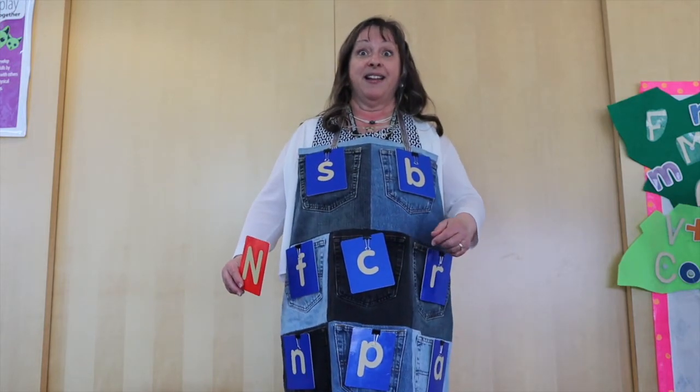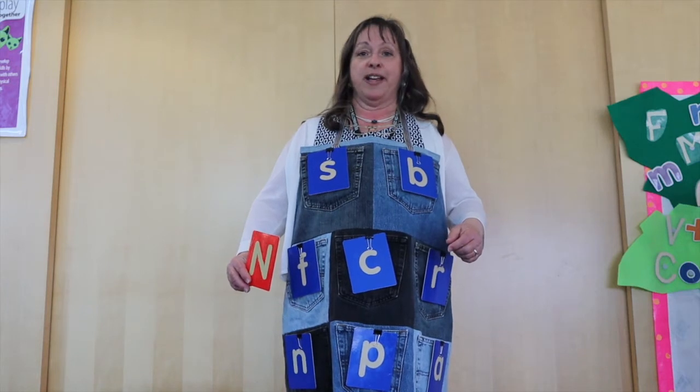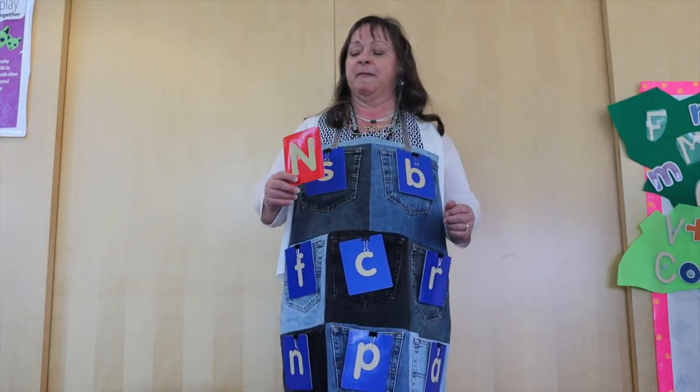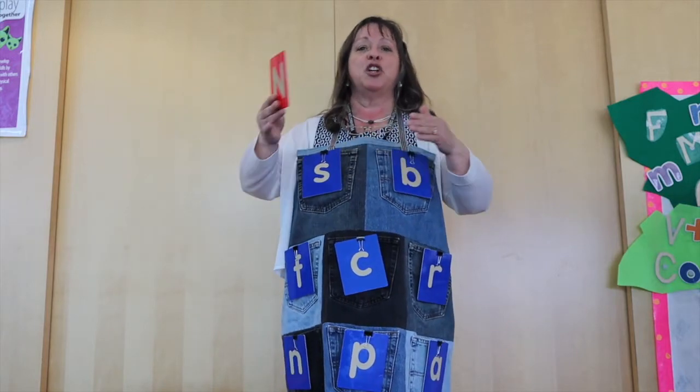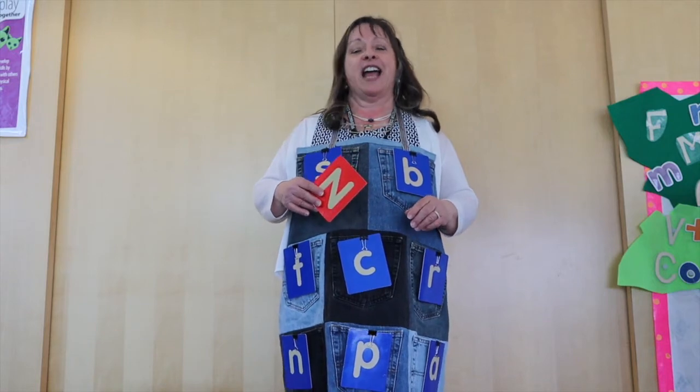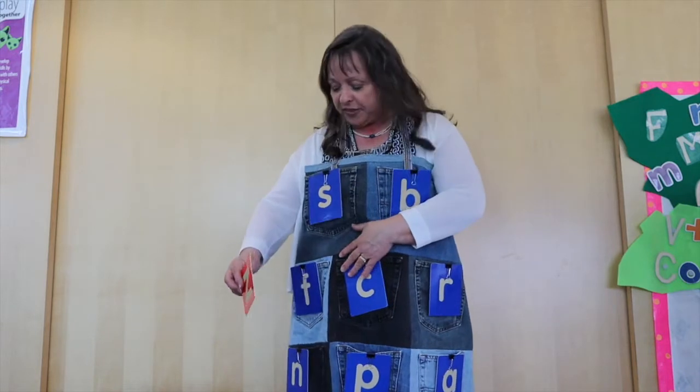Which is it? Is it in the middle? No. Is it down? Oh yes, it's down! Now is it to your left, to the right, or in the middle? That's right! It's to the left and down.